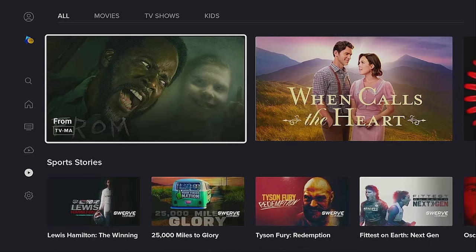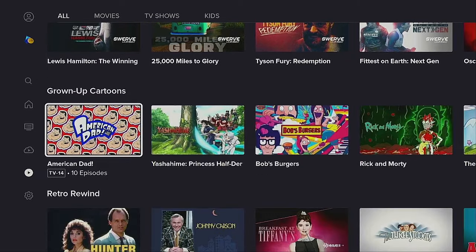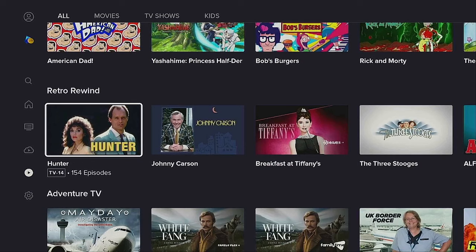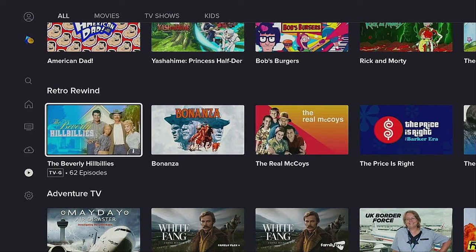In On Demand you've got your Movies, Sports Stories, Growing Up, Cartoons, Retro Rewind — a couple of old shows in here, all great to watch. Let's go ahead and click the Home button on our remote and get this app.